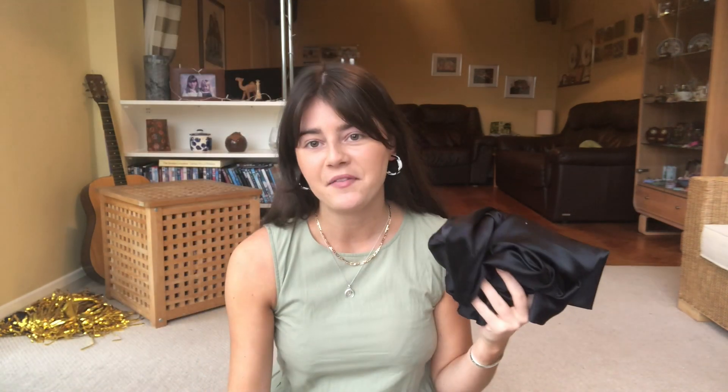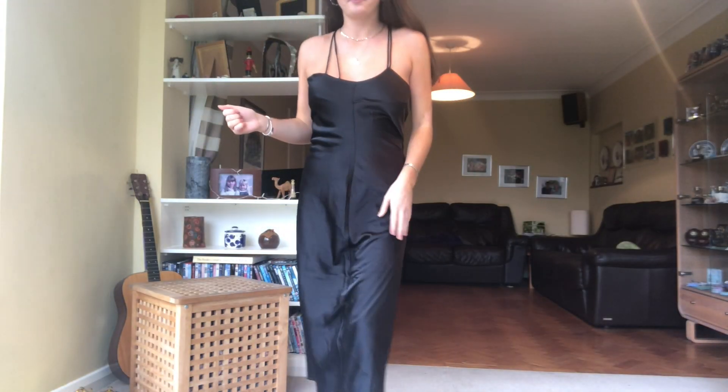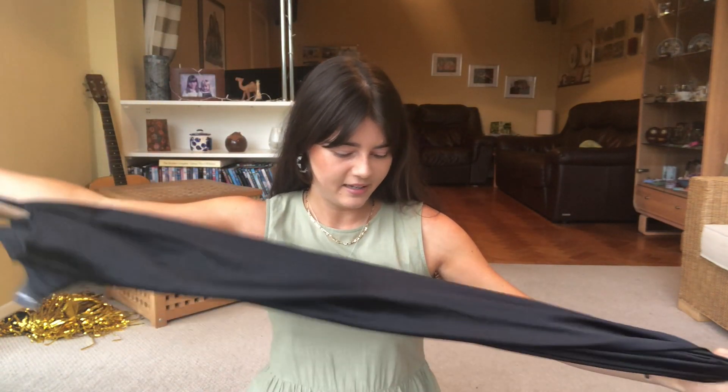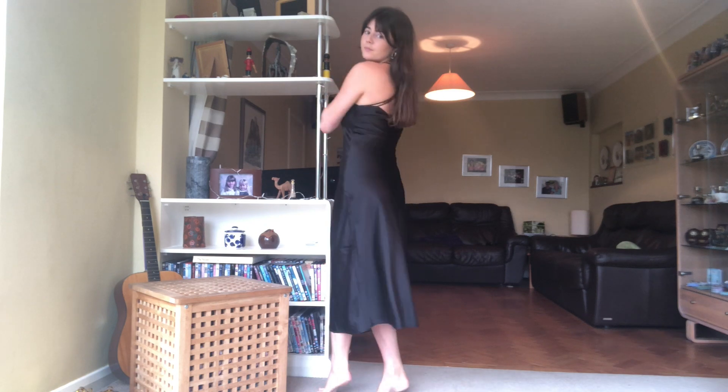I've wanted a silk black long skirt for ages but just can't find one I like. So this Nasty Gal black satin dress arrived - I'll just drop in here that when I was trying it on I realized I was putting it on the wrong way around originally. Looking at the try-on video though, the straps looked really off to me - one side is so different from the other - I just don't understand it and it looks terrible. The length isn't right either; I'm just not feeling it.